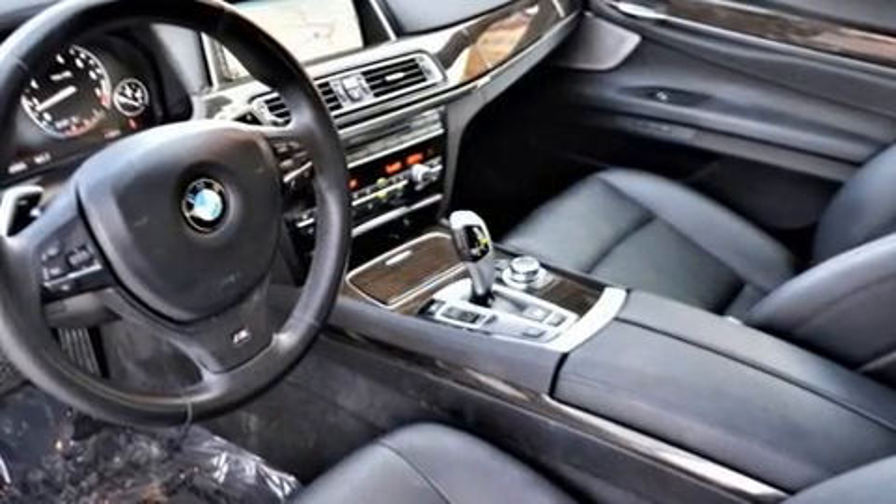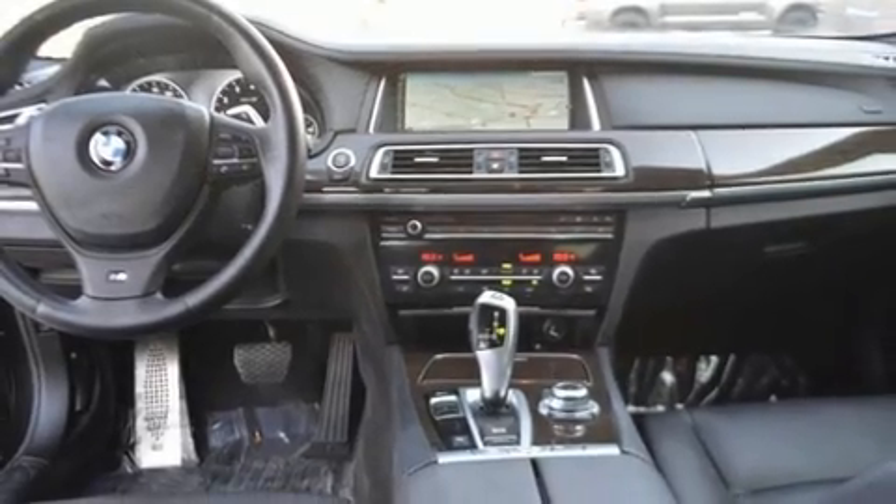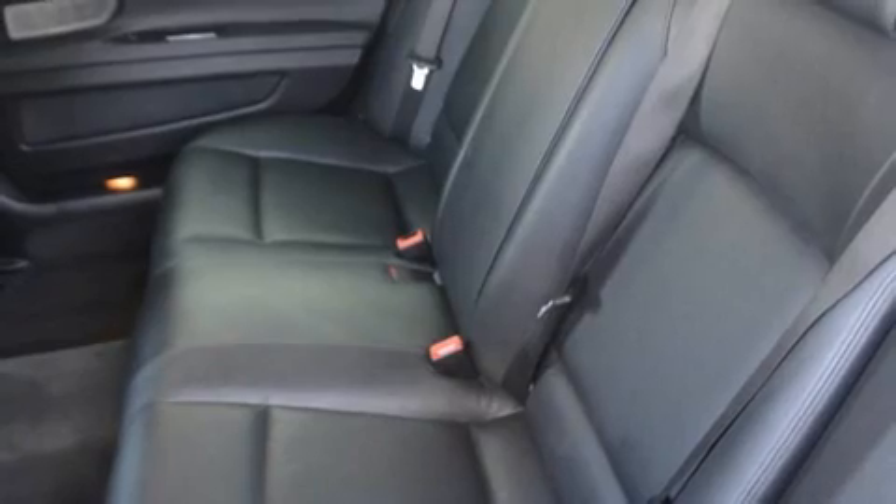BMW prioritized practicality, efficiency, and style by including voice-activated navigation, rain-sensing wipers, and seat memory.